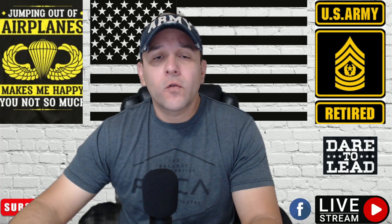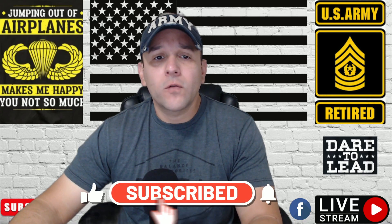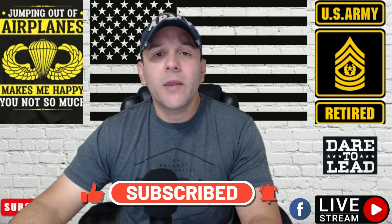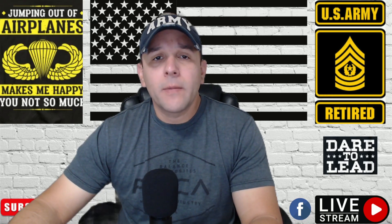Before I continue, please do not forget to subscribe to my YouTube channel. So here we go to the topic: what not to do when you submit your VA claim.